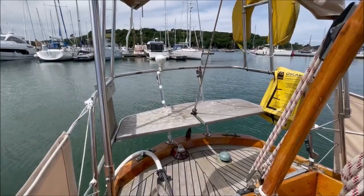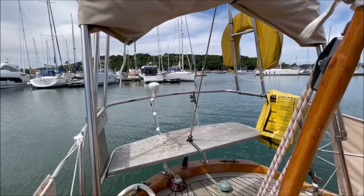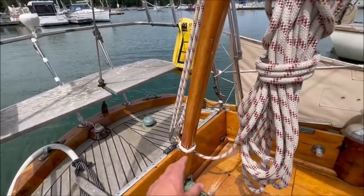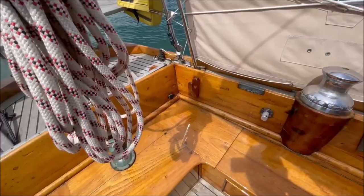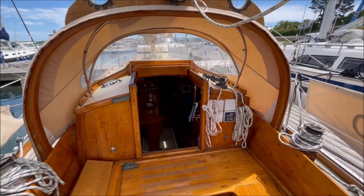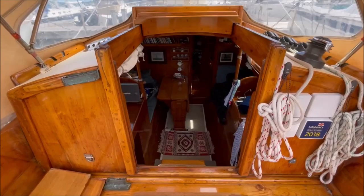There's a bimini here, currently folded back — folds out to give shade to the cockpit — and a wind generator on the aft end. The tiller here, currently tied up out of the way, drops down with the tiller pilot. And the companion hatch then leads down below.